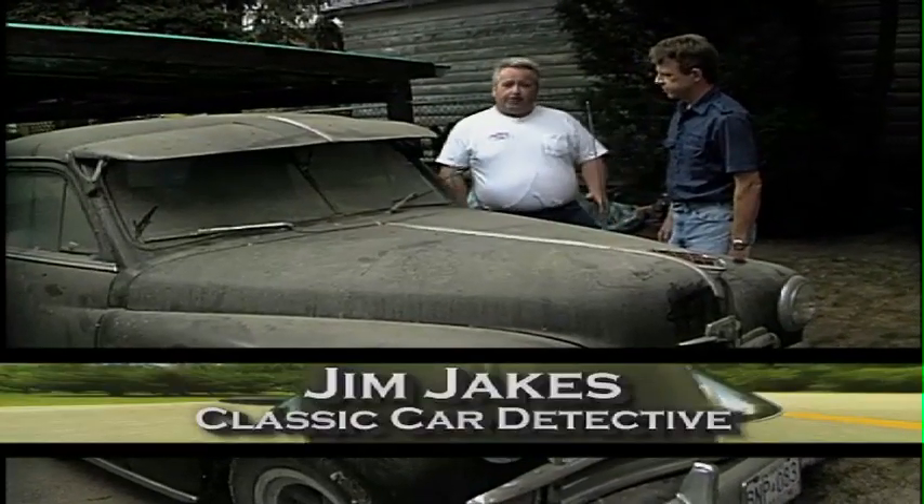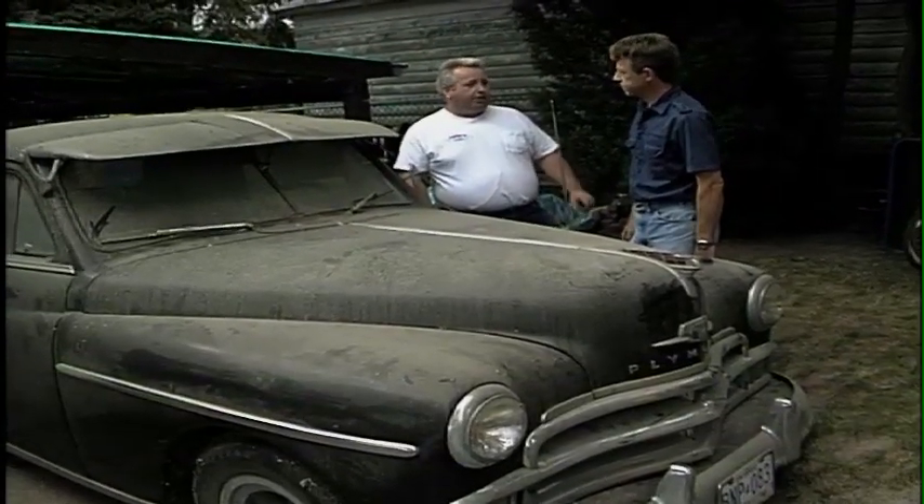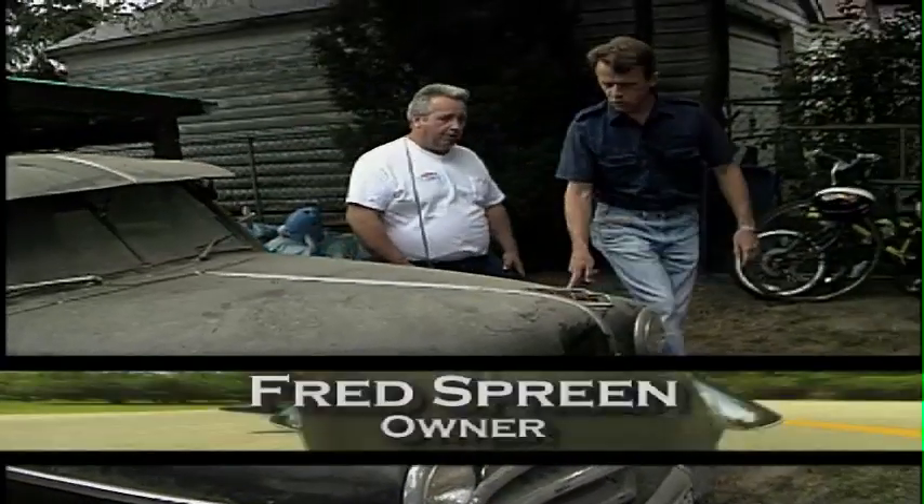We found another hidden treasure. This car belongs to Fred Spreen, and Fred, could you tell us a little bit about your car? It's a 1950 Plymouth Coupe.